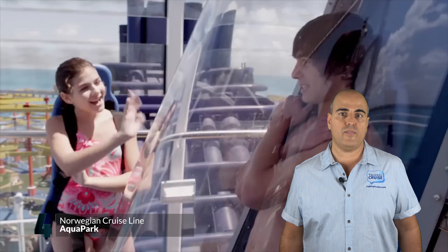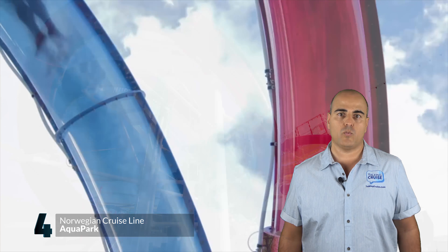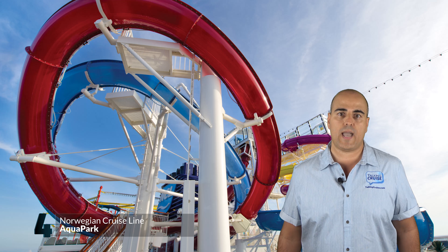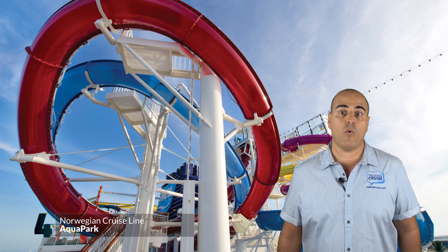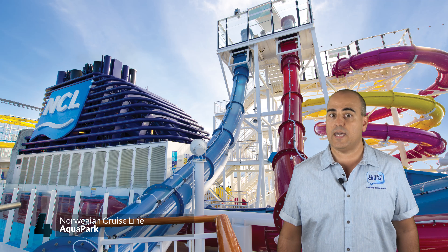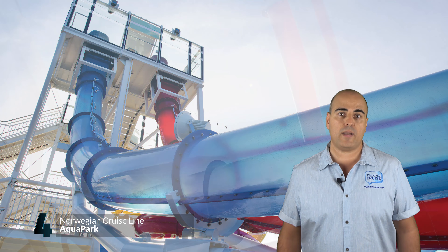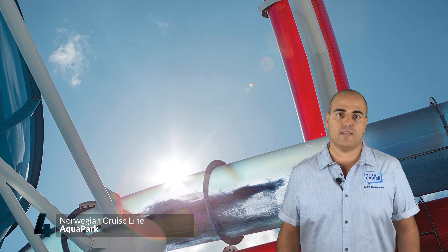Ready for the floor to drop from beneath your feet? Time for your free fall. Dual aqua loop water slides where the countdown begins once you enter the capsule and you suddenly drop at 4 G's before hitting the inverted loop. These slides are so fast that you'll be left feeling that up is down and down is up. And just in case you don't make it all the way around the loop, there's an escape hatch at the base of the drop for a less than stellar exit.